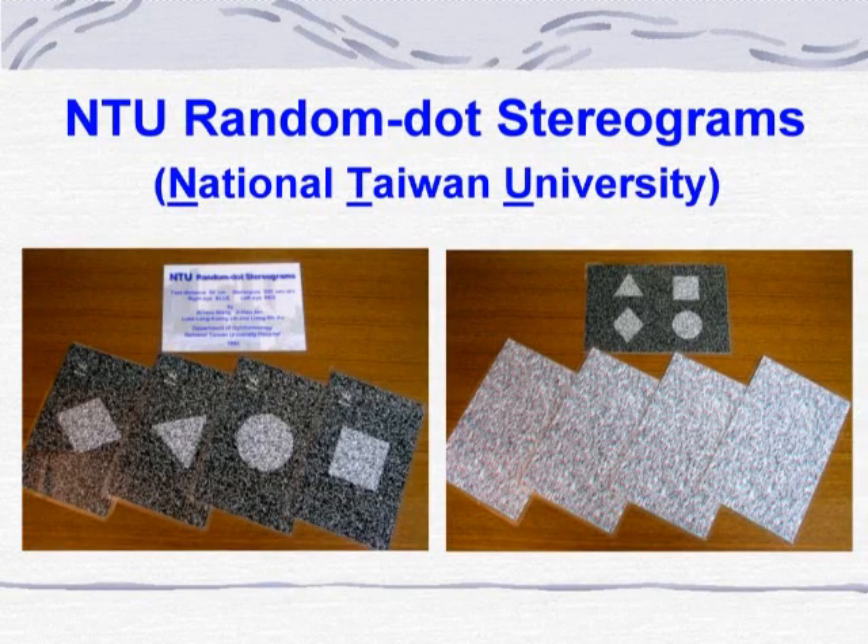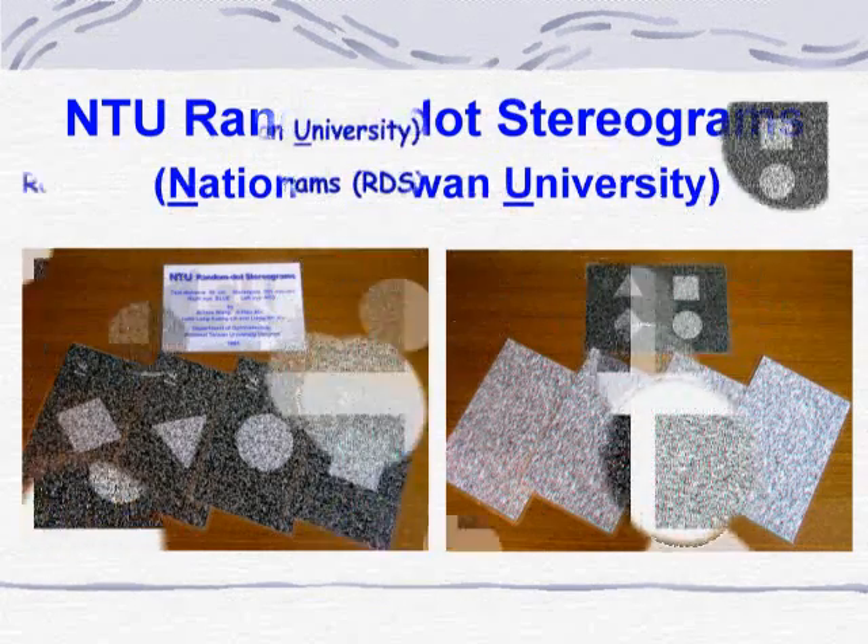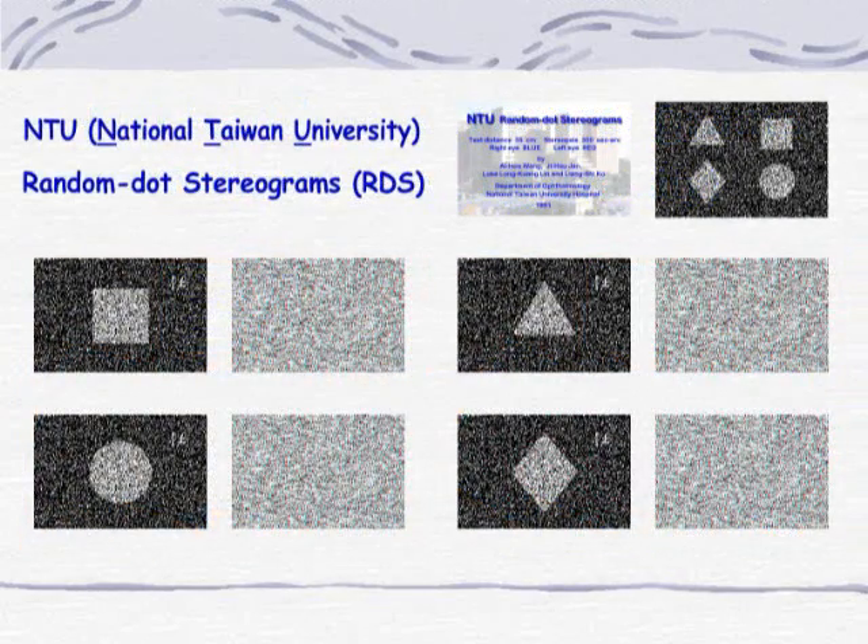Here comes our NTURDS. It is made of 10 six-inch by four-inch photographs, laminated into 5 cards. Four simple geometric shapes are hidden inside the random-dot stereograms. The answers are right on the back of each stereogram. The other card has all four shapes, and it's designed for very young kids to point out what they see on the stereogram.